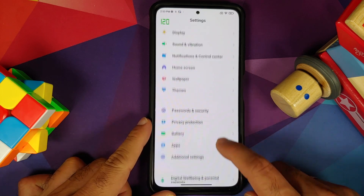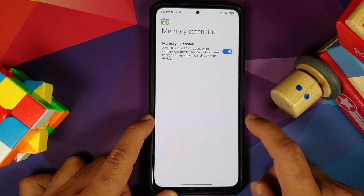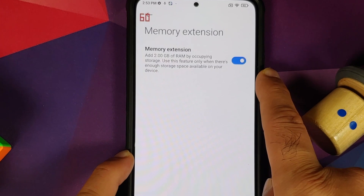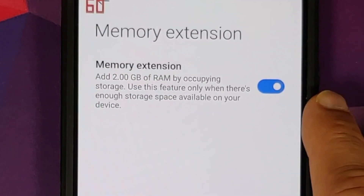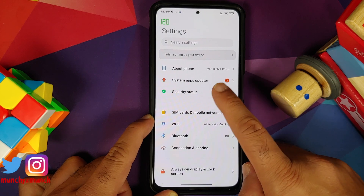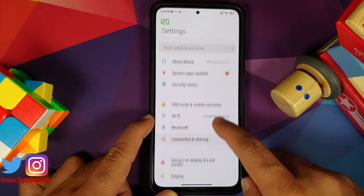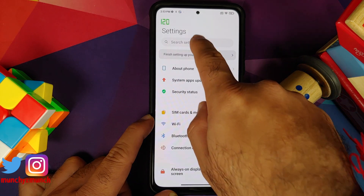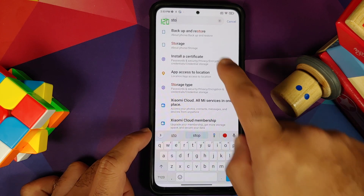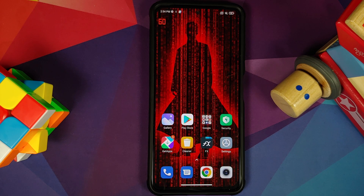Next up, the feature of memory extension — something which gives you additional RAM for small applications — is still there. Go into Settings, Additional Settings, Memory Extension. Once you enable this toggle, you get 2 GB of extended RAM for devices with 6 GB of RAM, and 3 GB of extended RAM for devices with 8 GB of RAM. You can also go into your storage settings and notice it is using a part of your physical storage. My opinion on extended RAM: it is a feature just for a marketing gimmick.